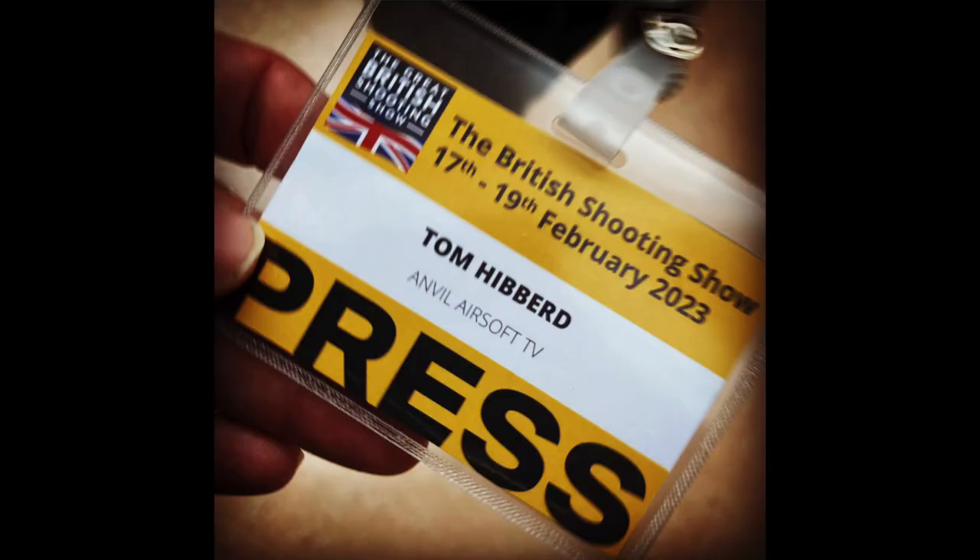Big thanks to the British Shooting Show and all the people we spoke to and helped us record on the day. We'll be back next year. In the meantime, stay safe and we'll see you soon.